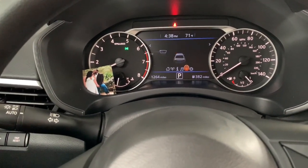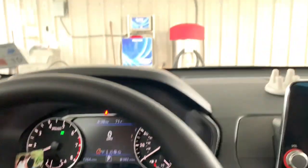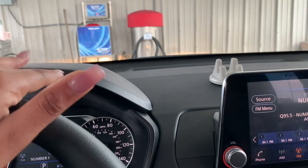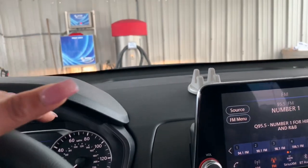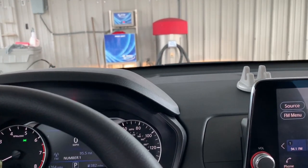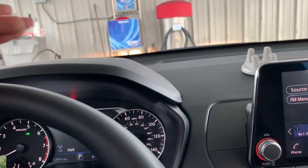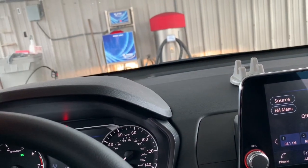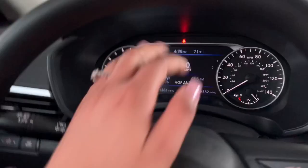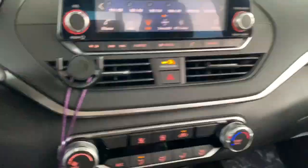Up here I can view my fuel economy, my trip, the music, and the car settings. I do have forward and backwards braking. So whenever I'm driving forward and going too fast with a car in front of me, it will slow or stop the car. I actually experienced it — I was at a red light going straight and a car was stopped ahead. Since I was getting too close, the dash turned red and then it stopped the car.